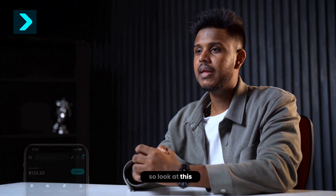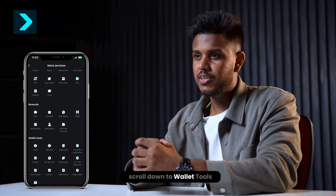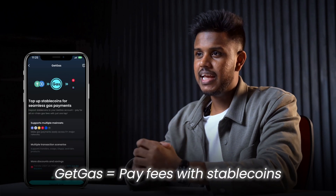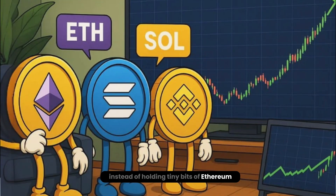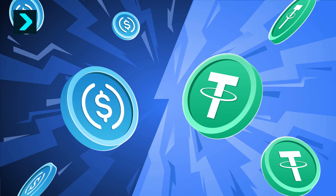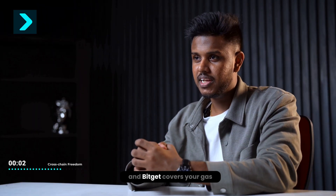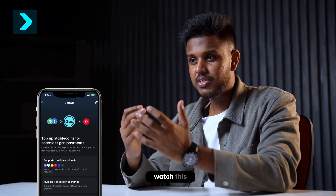I opened my BitKit wallet app, tapped More, scrolled down to Wallet Tools, and here it is — Get Gas. This is different. Instead of holding tiny bits of Ethereum, BNB, or SOL just for fees, you can top up with stablecoins like USDT or USDC, and BitKit covers your gas across multiple chains.